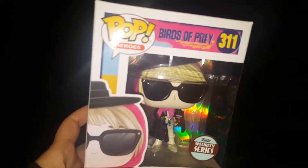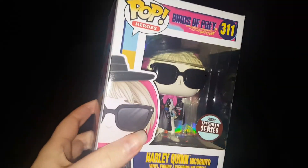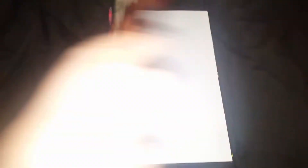First off, I got the Funko Specialty Series incognito Harley Quinn from Birds of Prey. Next, I got a comic book of the 11th Doctor — just the first one, hardback.